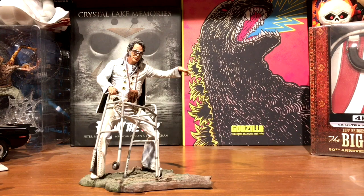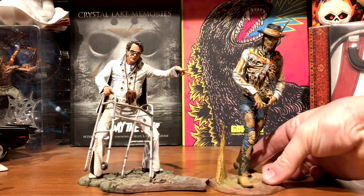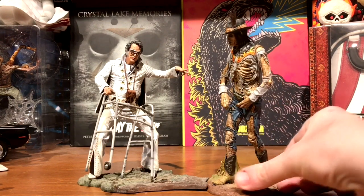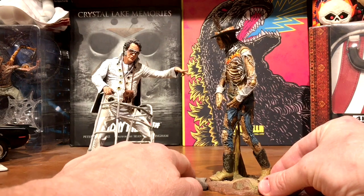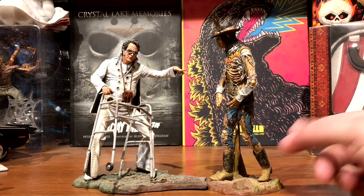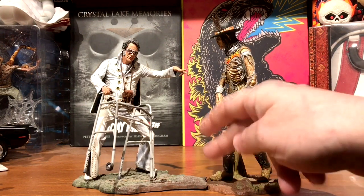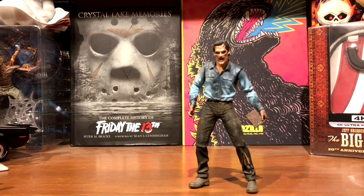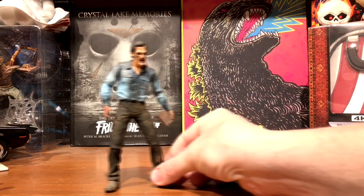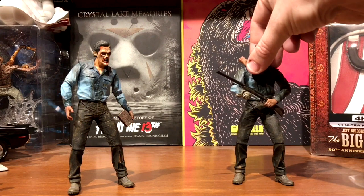Sebastian Haff from Bubba Hotep and Bubba Hotep himself to go with him - both look pretty good. I do wish the bases locked together a little bit better. They sort of want to mate up but there's still a huge gap. It'd be nice if there was some kind of a keyed joining point. Next is Deadite Ash, which came in a blister pack separately.